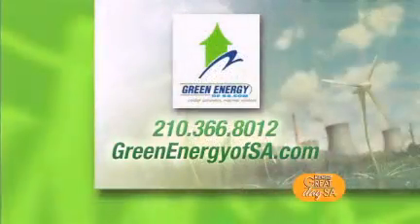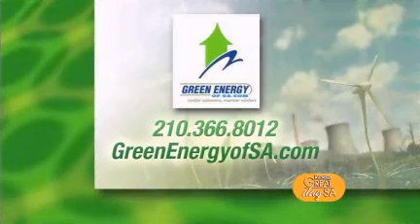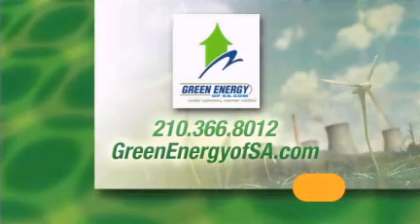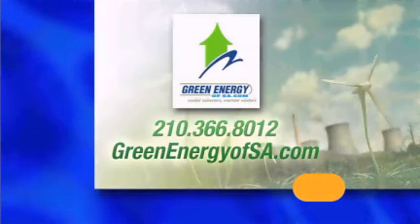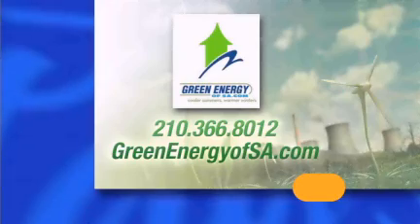So once again, Green Energy of SA — you guys are located here in town. A phone number? Our phone number is 210-366-8012. And a website? GreenEnergyOfSA.com. All right, well thanks so much. Thank you.